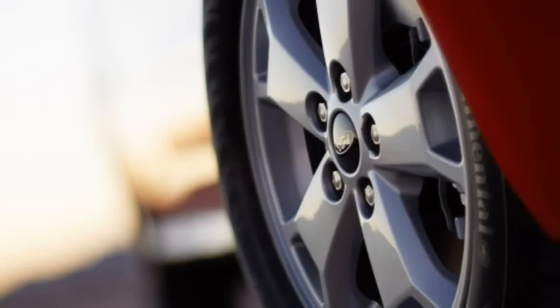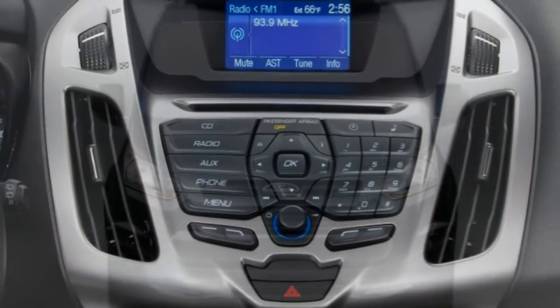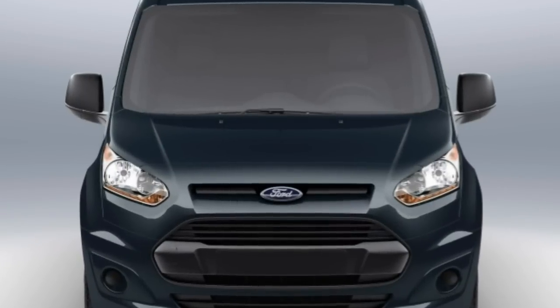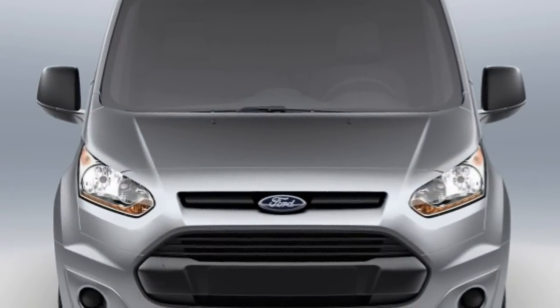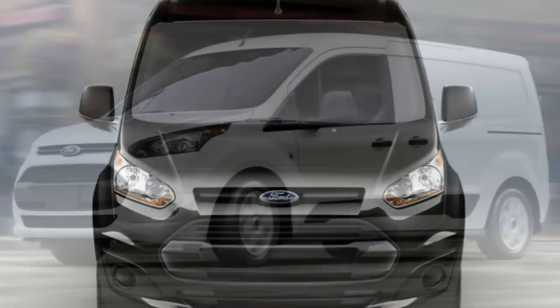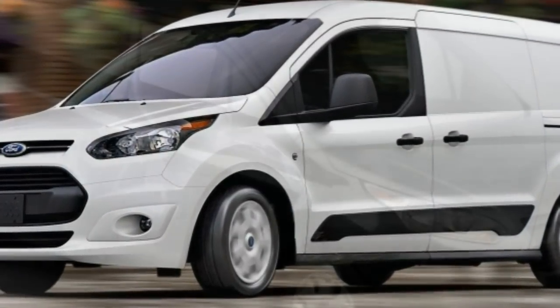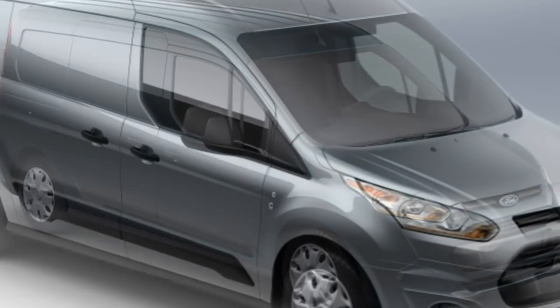Ford's MyKey system, which can be used to set certain parameters for various drivers — think teens, valets, or employees — is also optional. In government crash tests, the Transit Connect wagon earned 5 out of 5 stars for overall crash protection, with 4 stars for frontal crash protection and 5 stars for side crash protection.